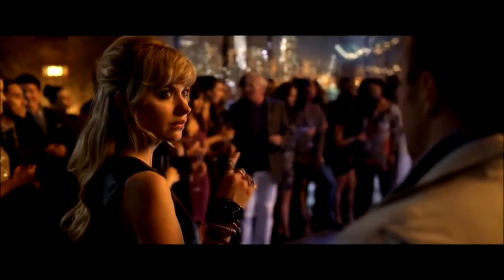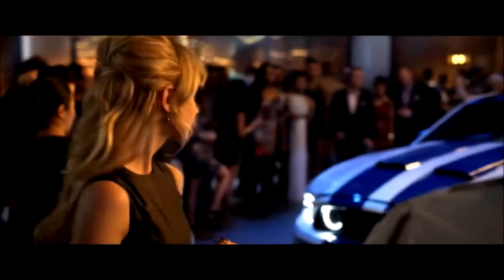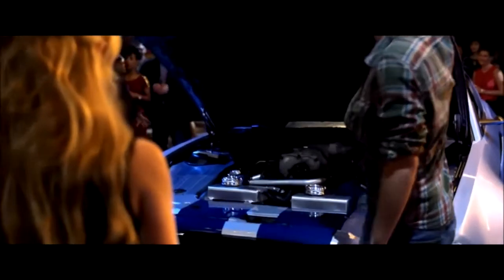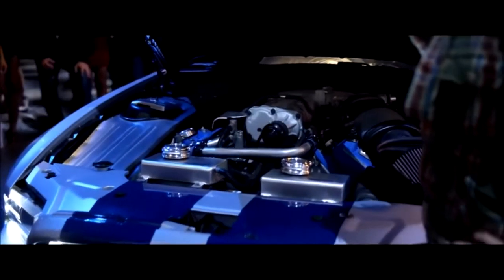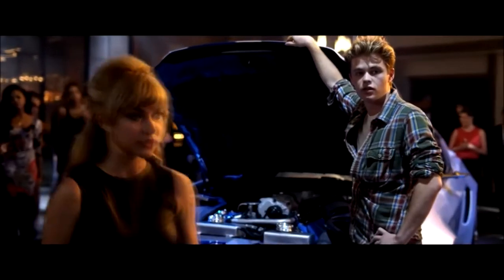Can I see the engine? Sure. 5.8 litre, aluminium block, SVT supercharger and racing headers. Yeah, it's quite nice actually.